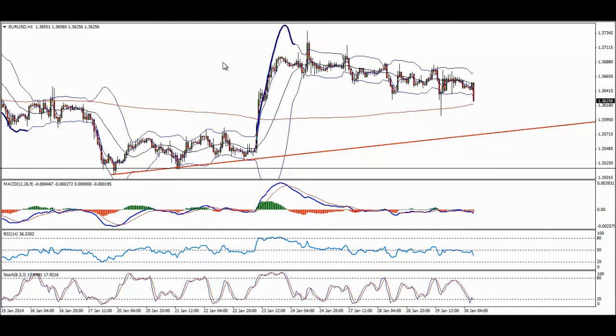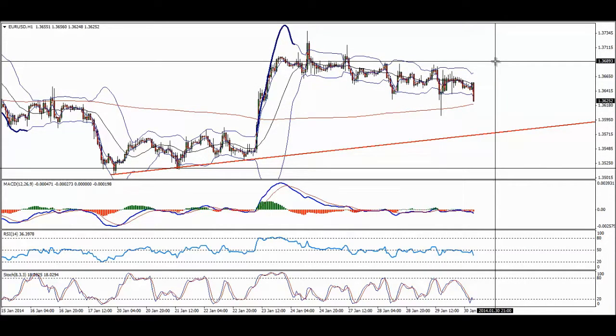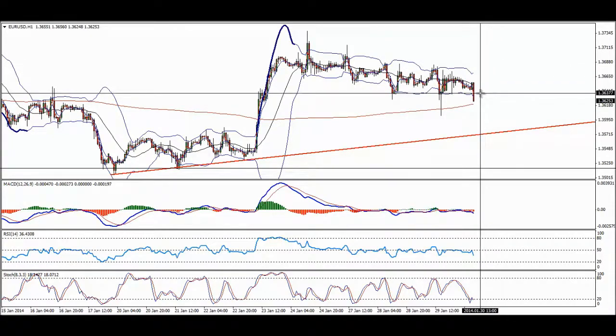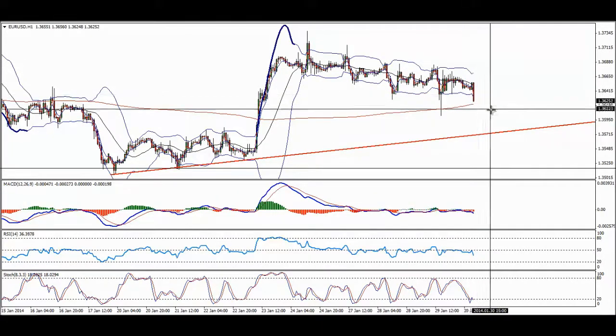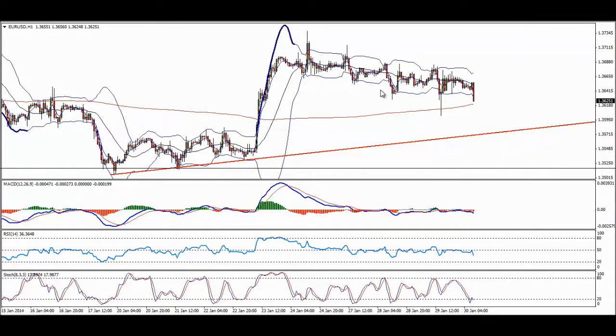I believe the dollar could gain some strength on the current conditions, and how we should deal with that? Looking at the EURUSD for example, we can see that the pair is moving inside the channel. It tried to break to the upside several times and refused. That means EUR from here could continue all the way down to below 136, something like 135.80 or so.